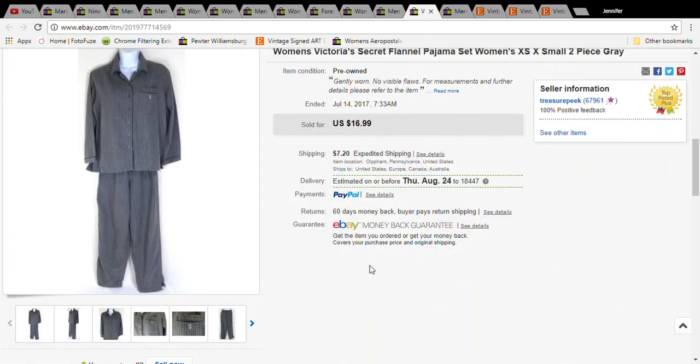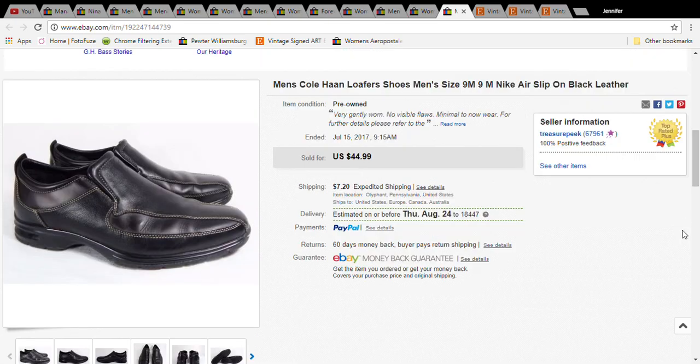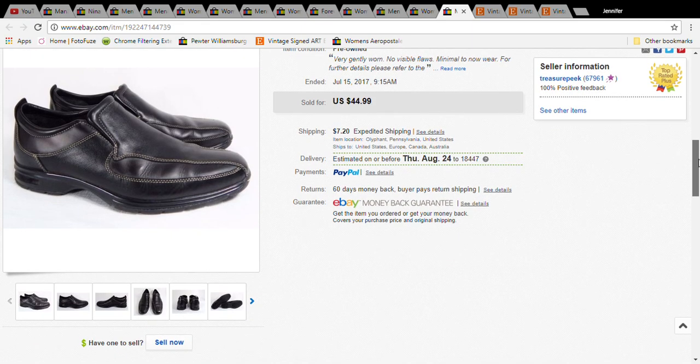This is a Victoria's Secret flannel pajama set. I paid four dollars and fifty cents for it at Goodwill and it sold for $16.99, with the buyer paying twenty-four dollars and nineteen cents with shipping. It was even an extra small, so it wasn't the best size. Victoria's Secret flannel pajama sets sell pretty well for me, so you may want to look at picking those up.